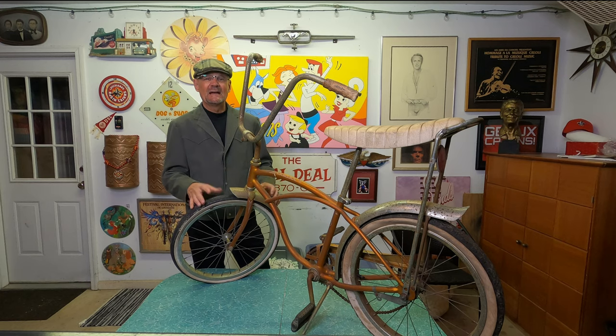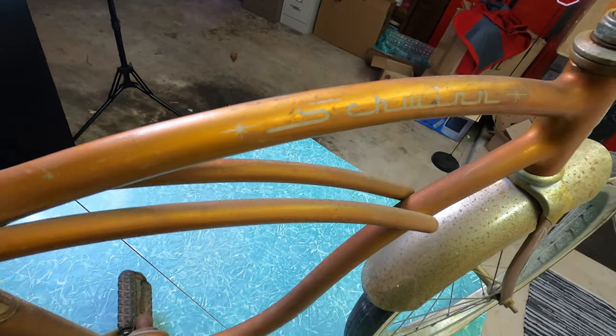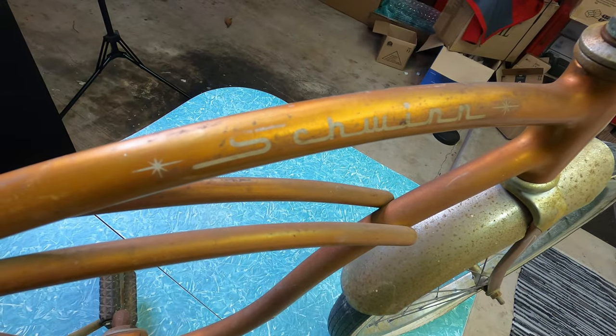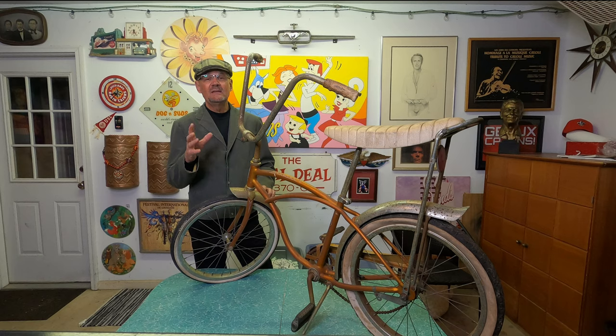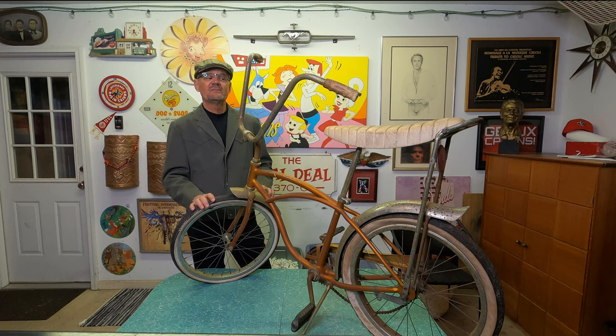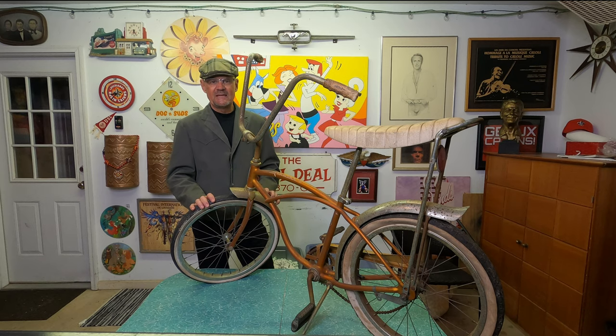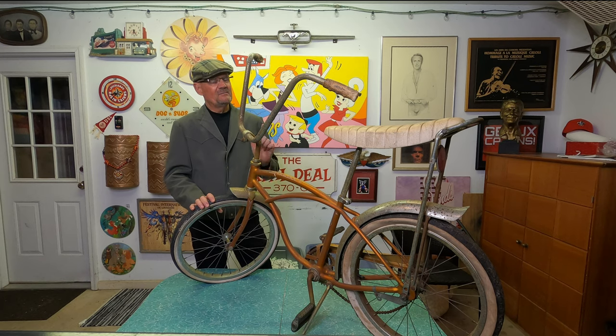I'm not sure what I'm going to do with it. I might keep it and redo it myself, or I might find a Facebook Schwinn page and post it there, or I might even sell it on eBay. I did some research and on eBay this can sell anywhere between $500 and $3,000. I'm not sure I would get that much for it, so if somebody makes me a good offer I will probably take it. I have very little money invested in this because I bought it on the last day of an estate sale.